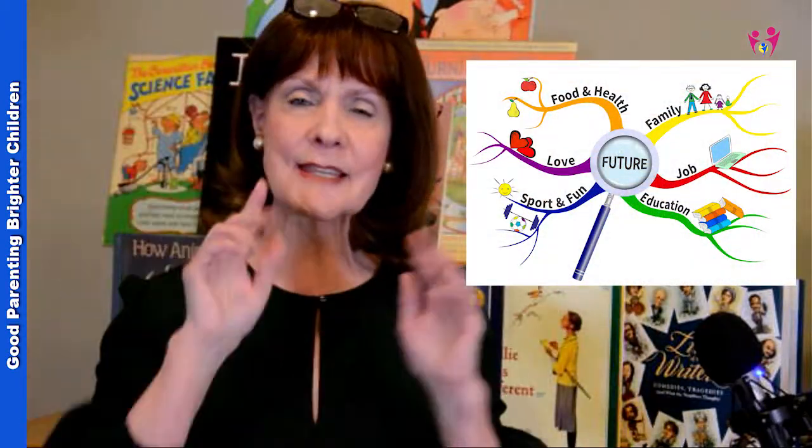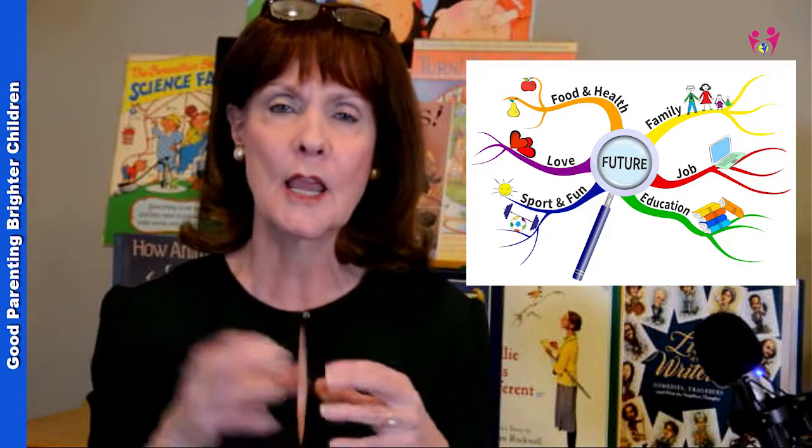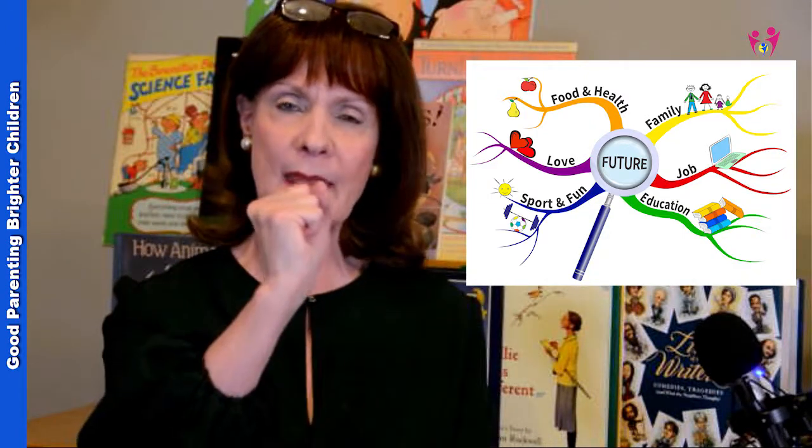It's based on the configuration of a brain cell. In the brain cell you have a core, and then you have all of these things coming out called dendrites and neurons. So there's the core, and then think of the spoke of a wheel. You have the core where the main thing of the wheel is, and then all those spokes that come out, and all those spokes represent the dendrites and the neurons.